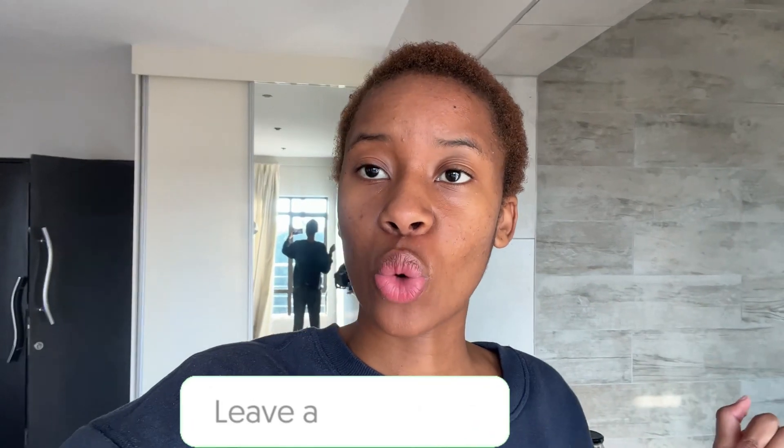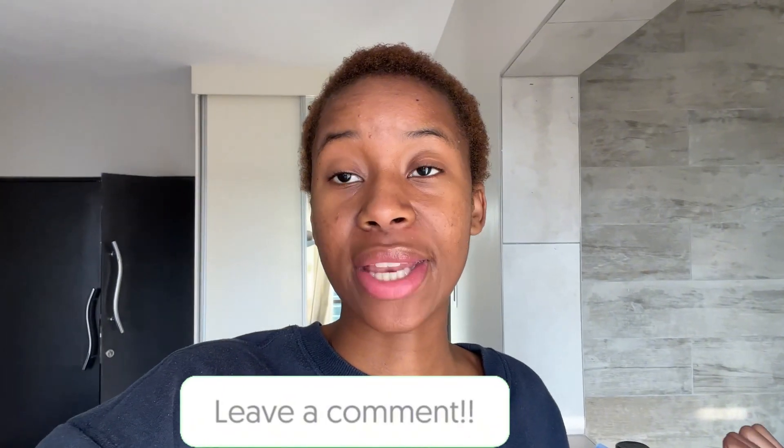I also forgot to record an outro, but yeah guys, I really hope you enjoyed this video. If you did, please give it a like and comment down below what you guys would want to see from me next — any suggestions. I'm back and I'm better. What would you guys like to see from this new and improved me? Remember: to see a change, be the change. Bye!